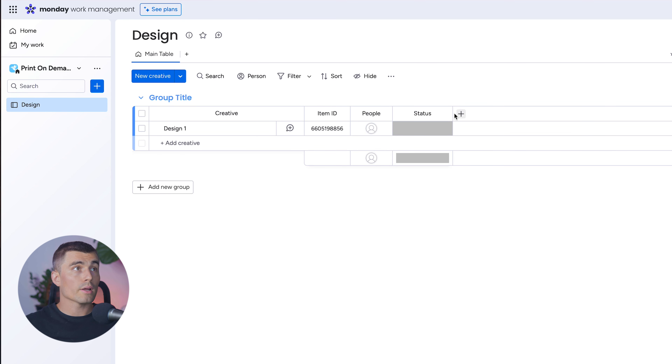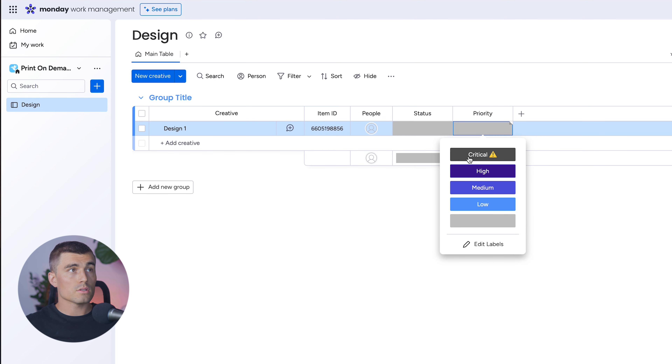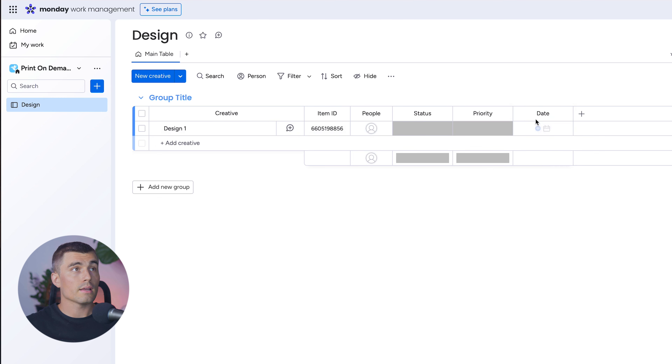Next, let's create a Priority column — hit the plus sign and look for Priority. If we click on it, we can see different levels of priority; those are fine as-is. Next, we need a Due Date column to add some urgency. Hit Date and rename this to Due Date so we can keep track of when each design is supposed to be completed.